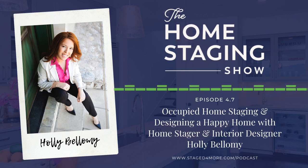You're listening to the Home Staging Show podcast. I'm your host Cindy Lynn. This is the show where we talk about all things real estate, home staging, and selling your home — to live and to sell. Welcome back to season four; this is episode seven.